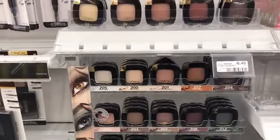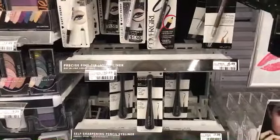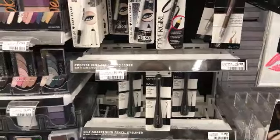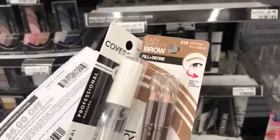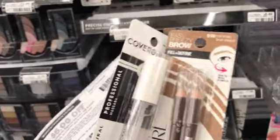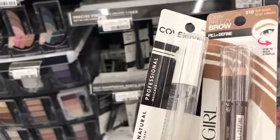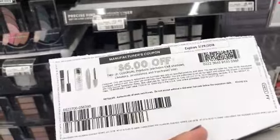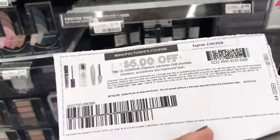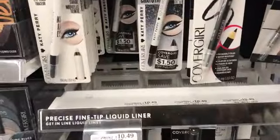Over by the Cover Girl makeup, it's also buy two get a $5 ECB. I have eyebrow pencils for $4.79 and this clear mascara I liked when I saw it for $6.49. After the coupon I'll pay $5.98 out of pocket and get back a $5 ECB.